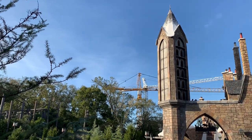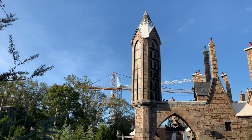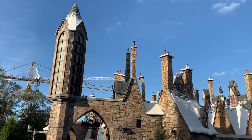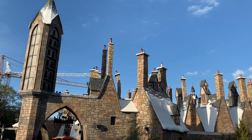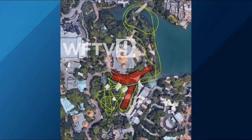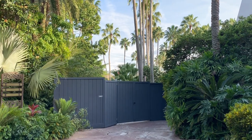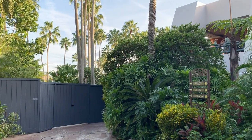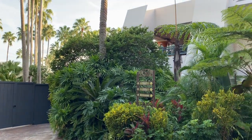The Potter coaster is not the only construction at Islands of Adventure, as construction walls have just recently went up throughout a large section of Jurassic Park for a rumored new Jurassic coaster. As we can see from this image from local news station Channel 9, this new coaster will travel around the Jurassic Discovery Center as well as out over the lake. Additional rumors indicate it will be a multi-launch coaster with inversions from Intamin.